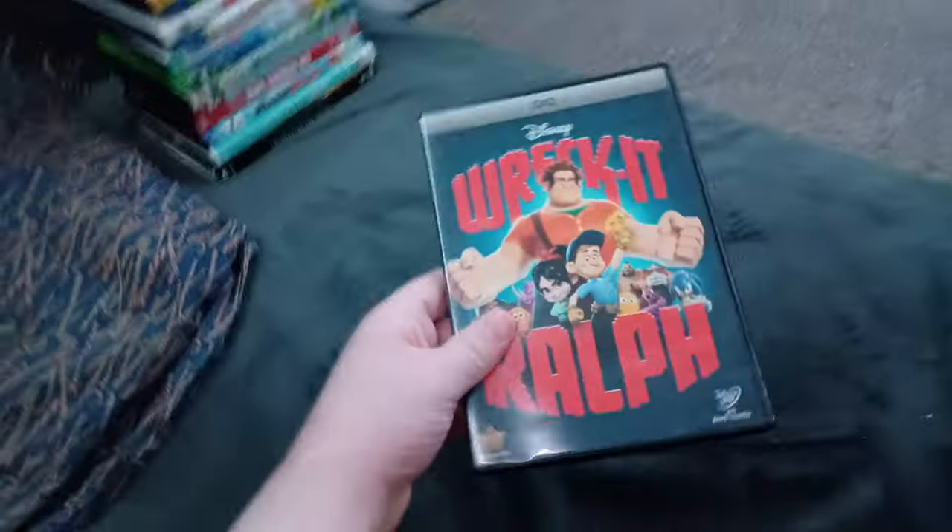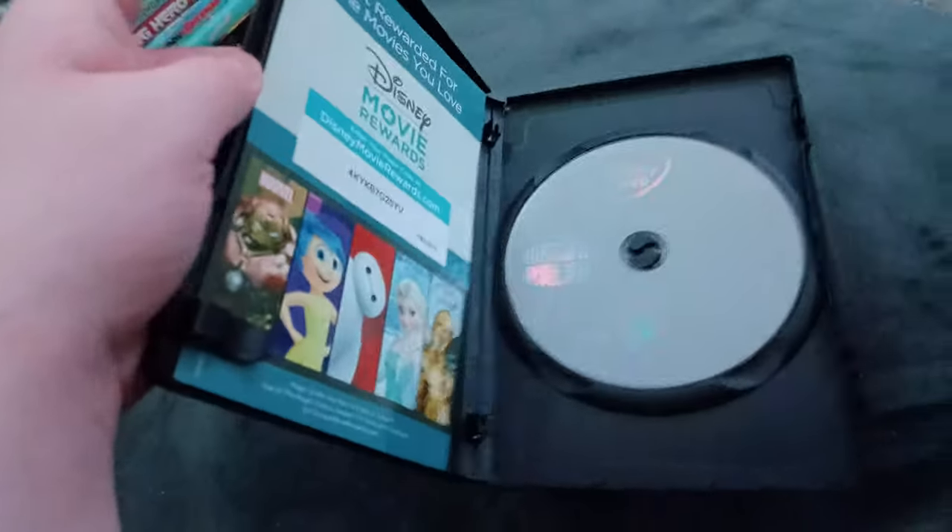Next up we got Wreck-It Ralph! Or should I say Shrek-It Ralph! We don't care if it has the Disney DVD logo! Same thing as WALL-E! Anyways, here's the boring gray disc and the insert. But I'm not checking it out! I'm getting tired of these boring gray discs!